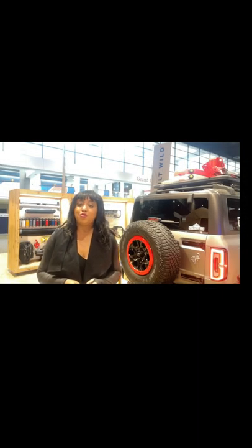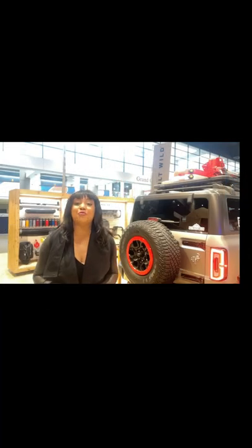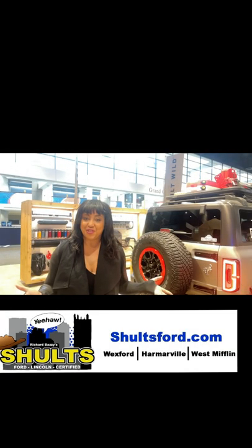These items are available for two or four-door models and can be purchased as the whole package or individually, and of course financed into your deal. If you've already purchased your Bronco and would like these items, please contact us here at Schultz Ford.